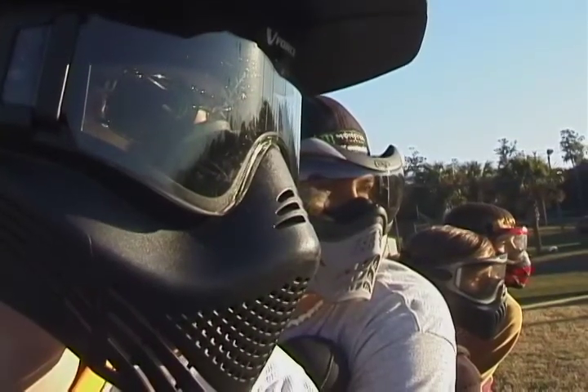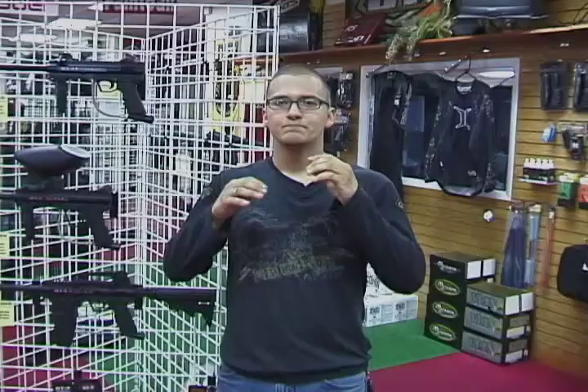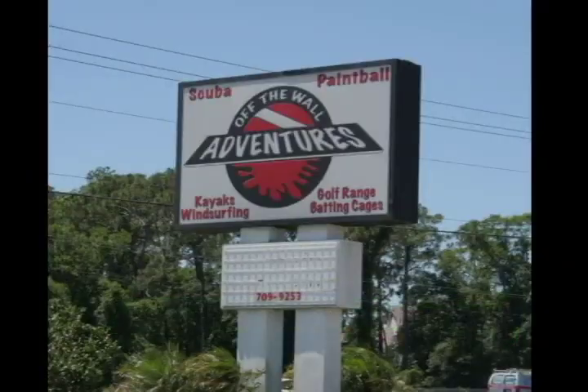Game starts in 3, 2, 1, go! Paintball has been growing in popularity the past few years, and we're coming to you from Off-The-Wall Adventures at Shepard Road just to find out what is making this new sport so interesting.